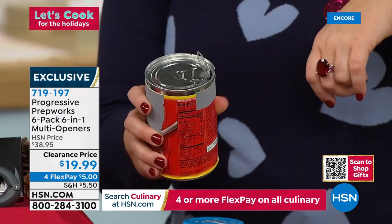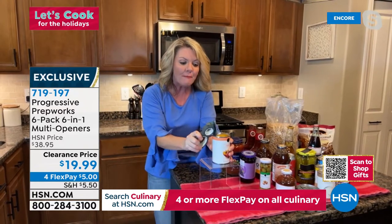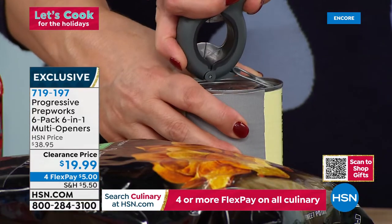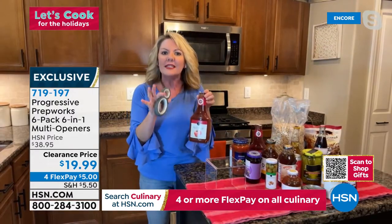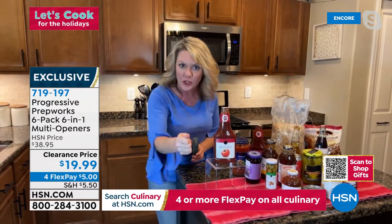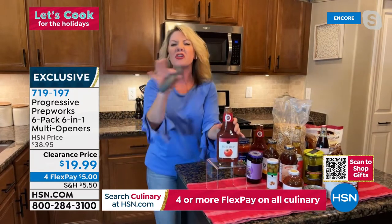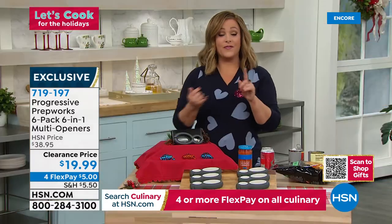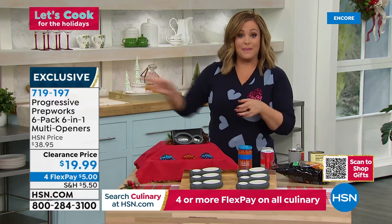It saves a fingernail every single time — you use it as a lever, pull it back, and you don't even have to touch the lid. What about those foil seals on ketchup, mayonnaise, mustard, or vitamins? Sometimes people take a knife and stab it or even use their teeth. Don't use your teeth — especially if you've paid for them! And if you live alone — what do you do? I've tapped on jars with a big wooden spoon; I've done it all. This is such a smart little gadget — it fits in a stocking.